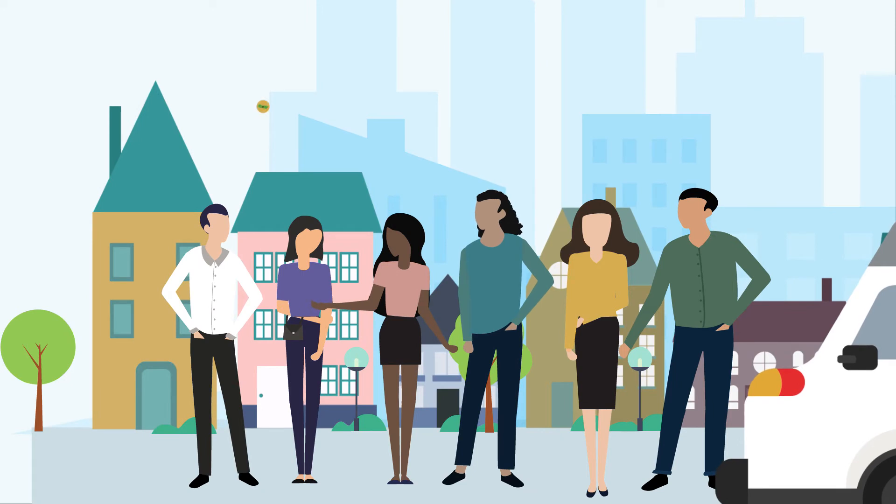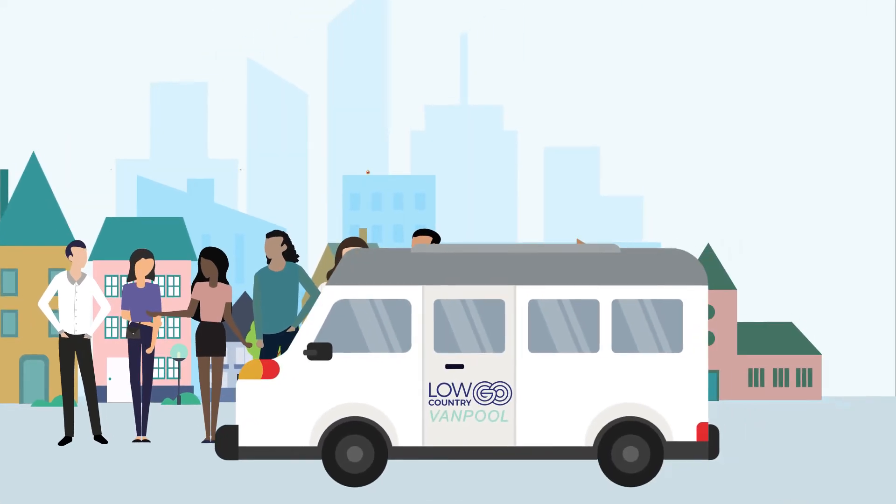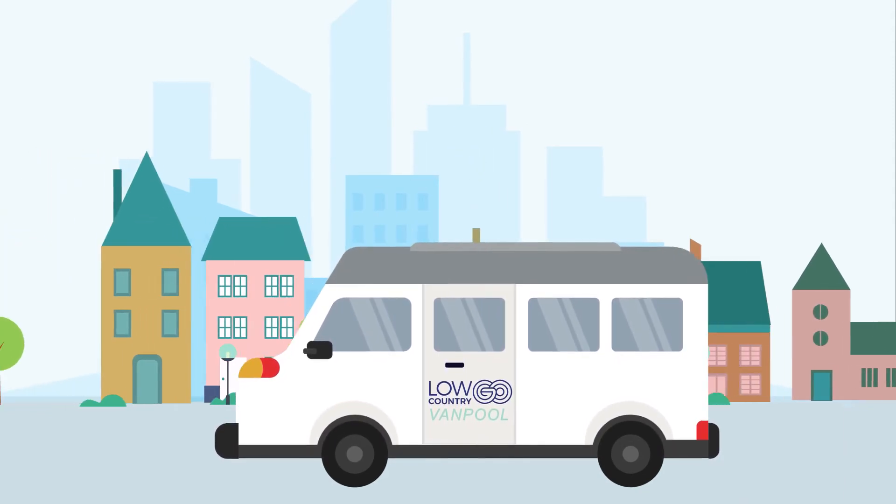Your van pool group will split the cost, maintenance, and fuel. Simply select your group's driver, meet up at your scheduled departure time, and go. It's that easy.